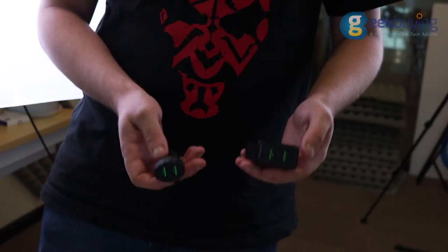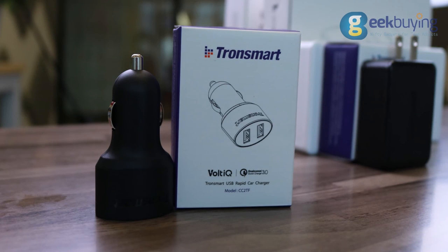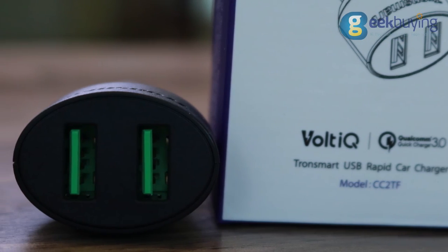Number 2. The next charger has literally all the same functions as the previous device. However, it is meant for the car. That is why they both share 3rd and 2nd places in our top.